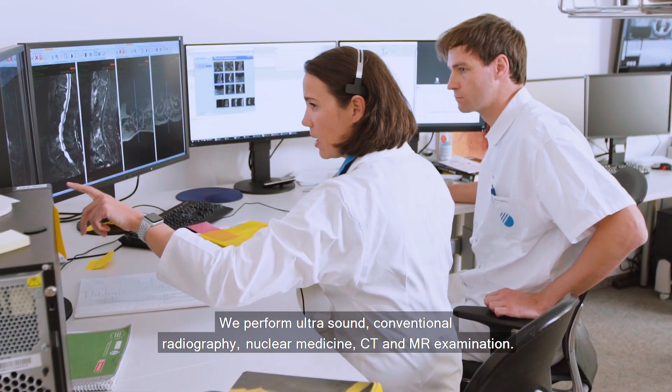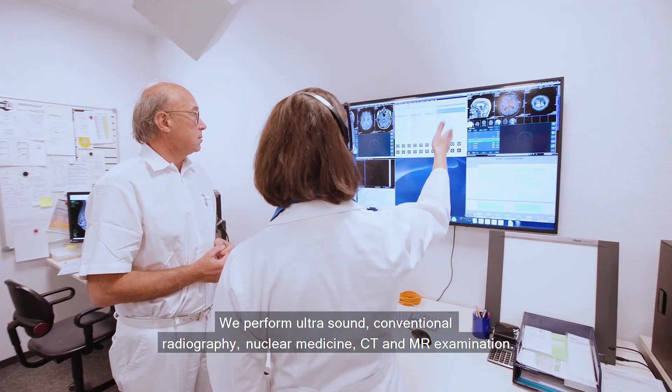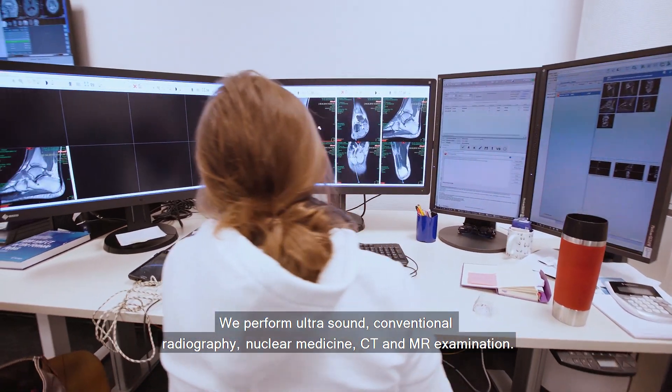We perform ultrasound, conventional radiography, nuclear medicine, CT and MR examinations.